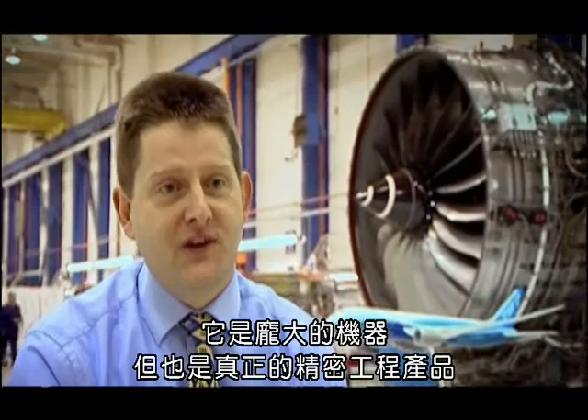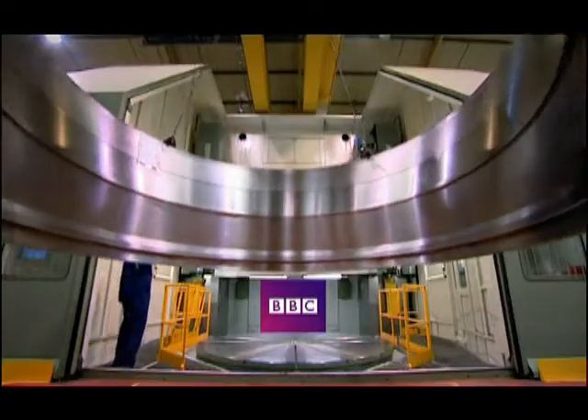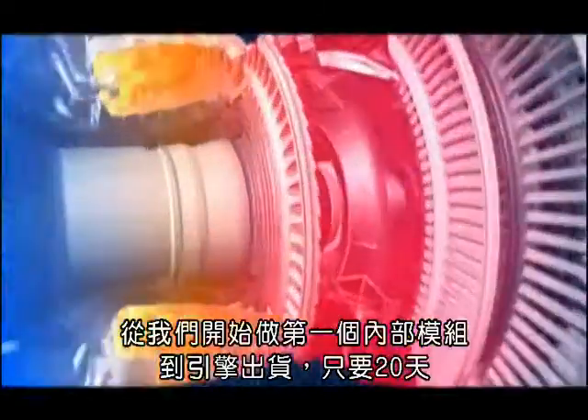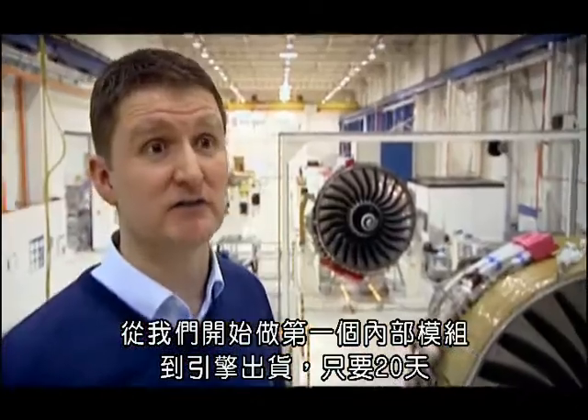It's a massive machine, but it's a real piece of precision engineering too. From the moment we launch the kit to make the first internal module right through to the engine being dispatched, it's 20 days.